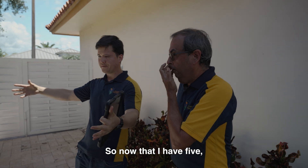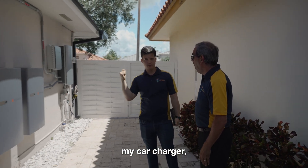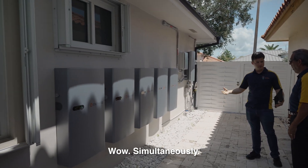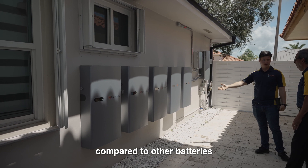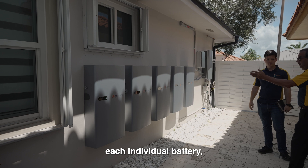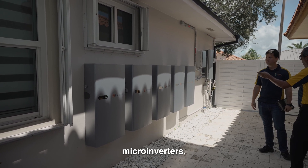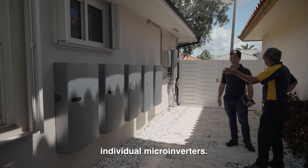So now that I have five, I can basically run my air conditioning, my car charger, my instant water heater, pretty much all the loads in the house simultaneously. This battery has so much power compared to other batteries in the market. And each individual battery — we have five of them here — has six microinverters, which means right here you have 30 individual microinverters.